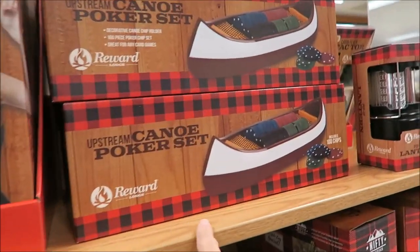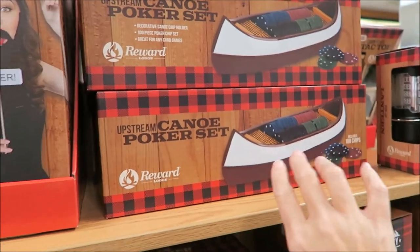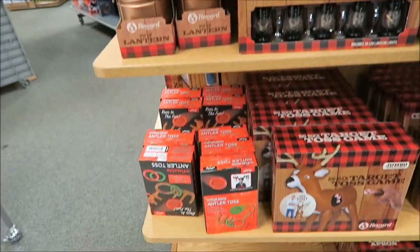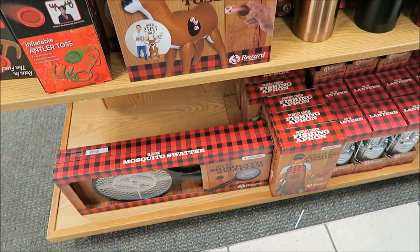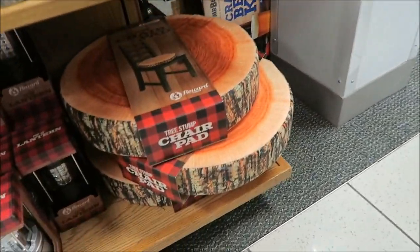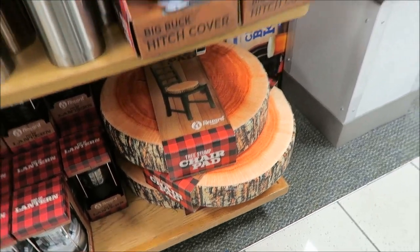This is kind of cool looking — it's a poker set but it's in a canoe. It's just a different way of storing your stuff. What? A six-pack belt! What is that? Oh, it's a tree stump — it's a chair pad.